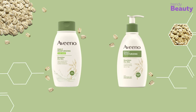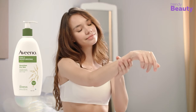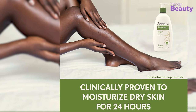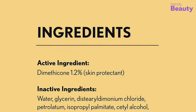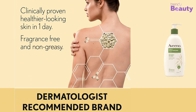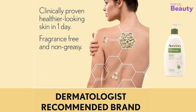The Aveeno Daily Moisturizing Body Lotion for dry skin will soothe and nourish your skin in one day. It is formulated with colloidal oatmeal and rich emollient, and helps in preventing and protecting your dry skin for 24 hours. It has dimethicone 1.2% as an active ingredient, which acts as a skin protectant. The moisturizing lotion keeps your skin feeling soft, smooth, and healthy. Aveeno Daily Moisturizing Body Lotion is fragrance-free, non-comedogenic, and non-greasy for your convenience.